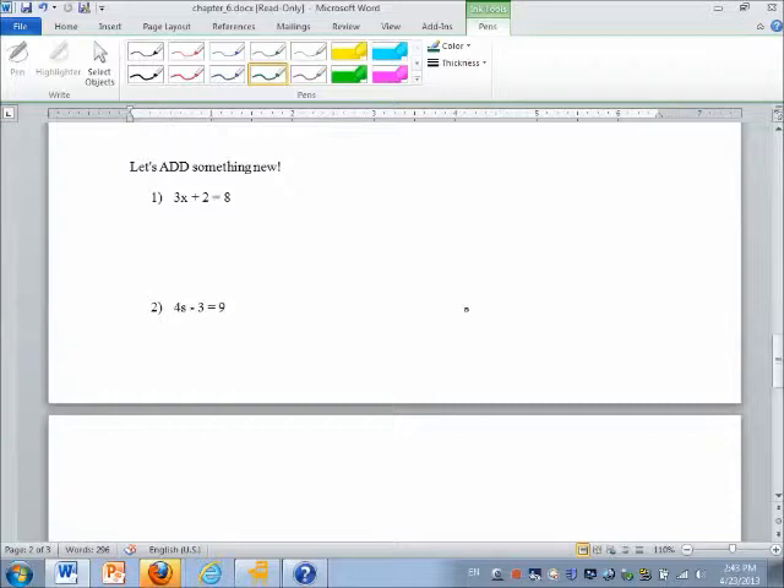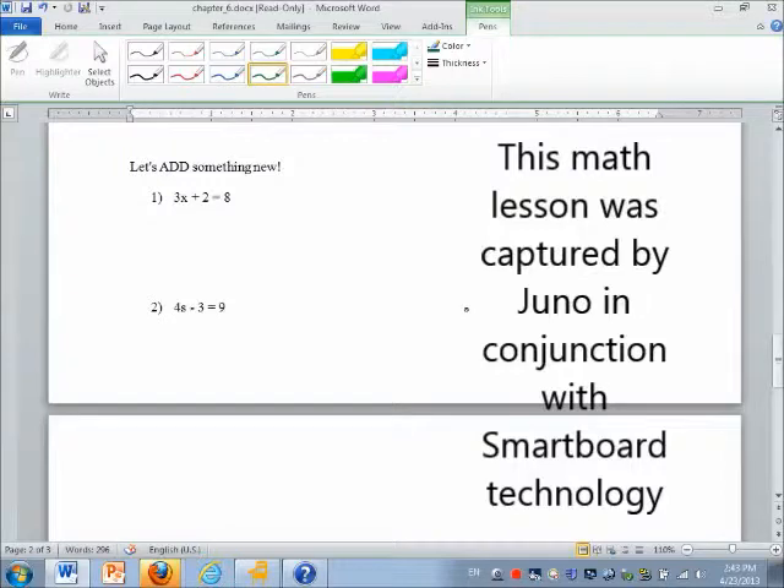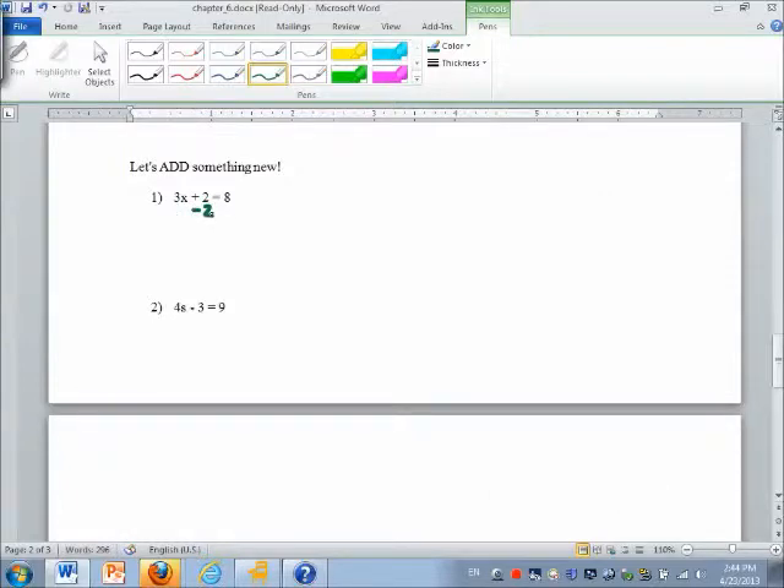In equation number one we've got 3x plus 2 equals 8. We need to move the 2 units. To do that, we need to zero out the units by subtracting 2 from each side of the equation. That cancels those units out. Rewrite as 3x equals 8 minus 2, which is 6. We're not finished because x is not isolated. A number beside a variable means multiplication, and the opposite of multiplying is dividing. Divide both sides by 3, which cancels the 3s, leaving x equals 6 divided by 3, which is 2. There's an easy way to check if you are correct.